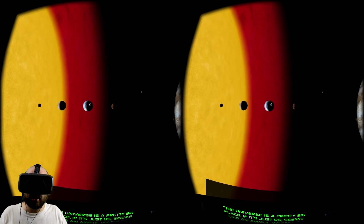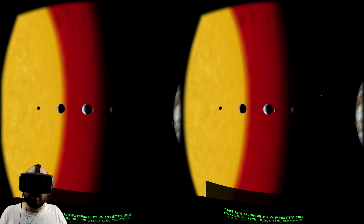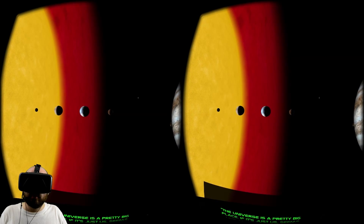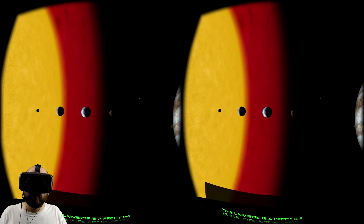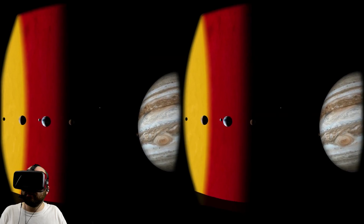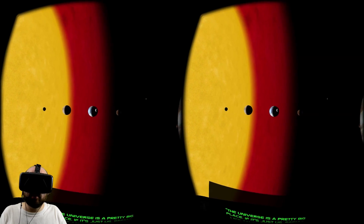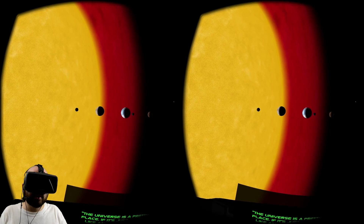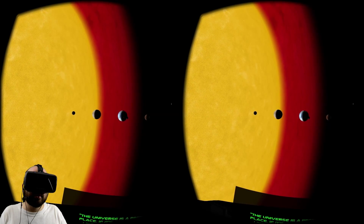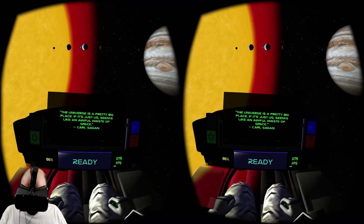The moon is like a ping pong ball, and the Earth is like a grapefruit — not even a basketball. It's so little. There's Ceres just hanging out. There's Mars, super tiny. Mercury is like the size of a lime. They're all tiny. Let's keep going.